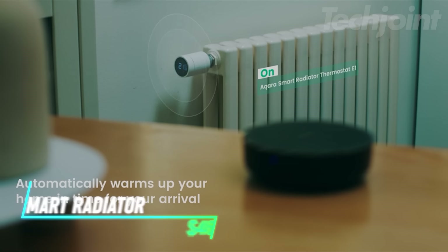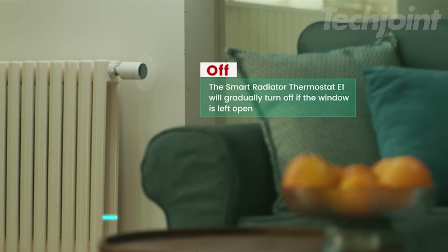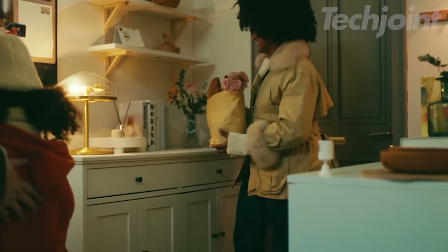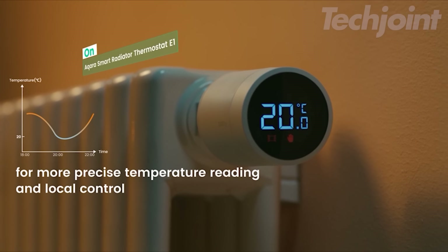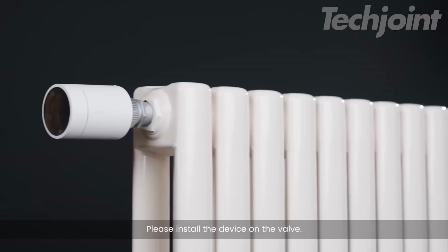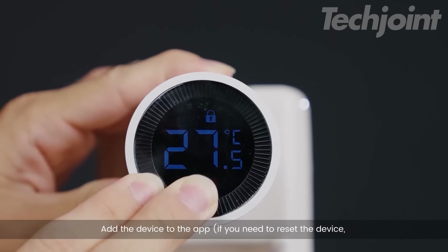Want to make your home heating smarter and more efficient? The Acara Smart Radiator Thermostat E1 gives you precise control over your radiators, allowing you to customize temperatures and schedules for optimal comfort and energy savings. It integrates with Acara sensors for even more intelligent control, such as turning off the heat when a window is open or no motion is detected. With geofencing, you can even have your home warm and welcoming before you arrive.